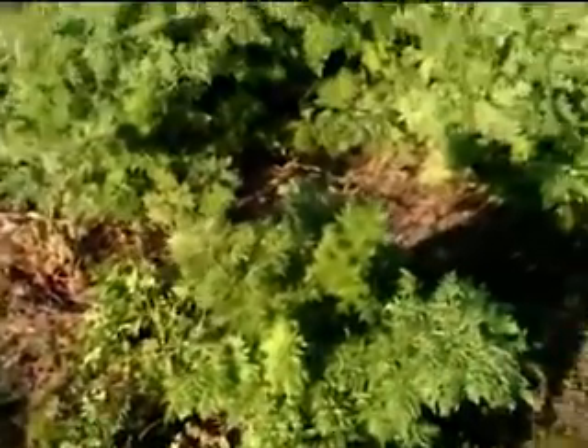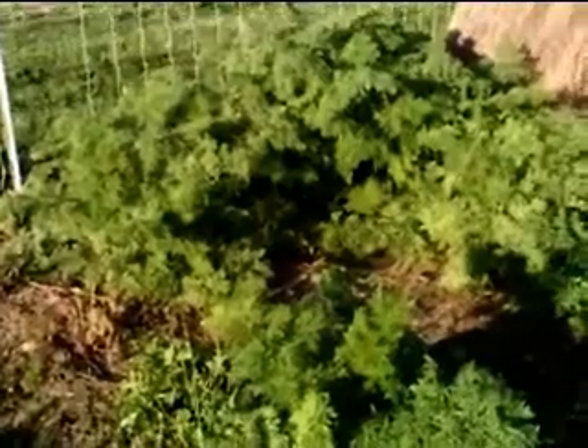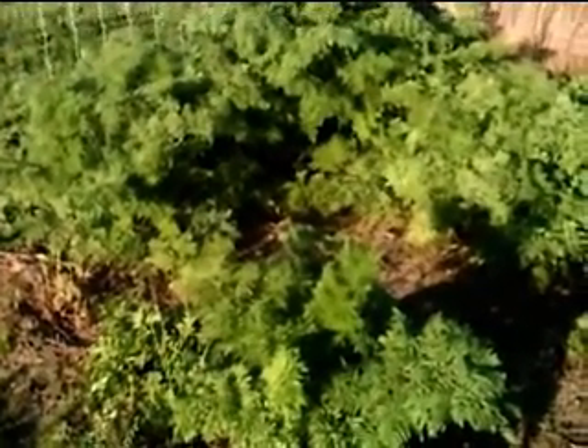Fall is also an excellent time to control it. Most importantly, get it under control before the kids decide they want to make swords and spears of it.